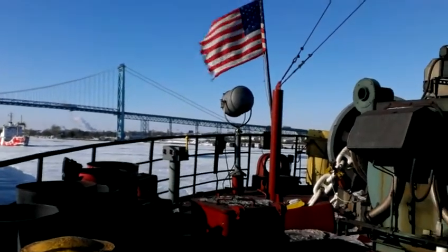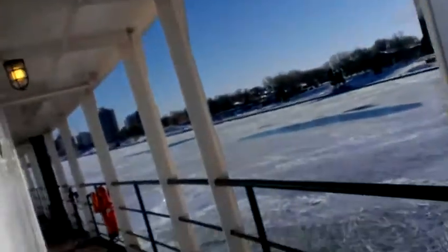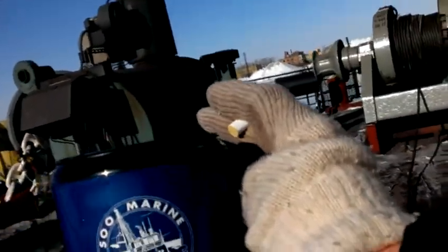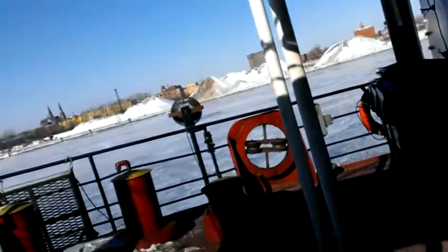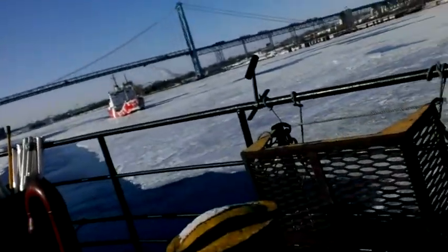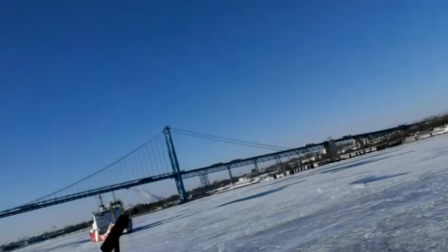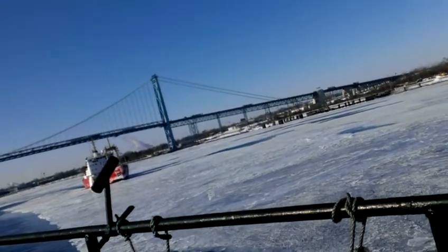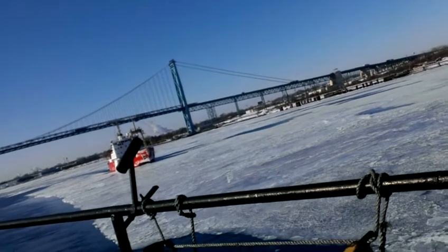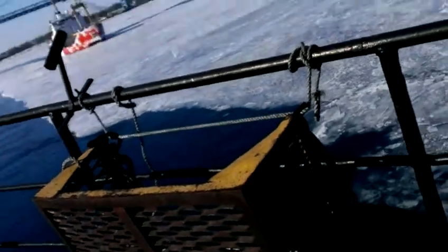That's a cool-looking boat. I'm going to go get my coffee. I don't know how loud the wind is. I think I'll cut this and I'll start a new video. I'll see you next time.